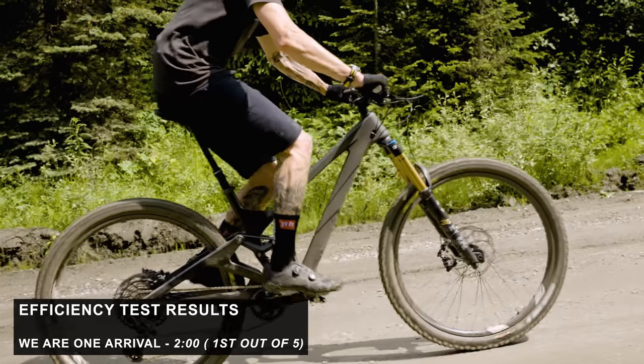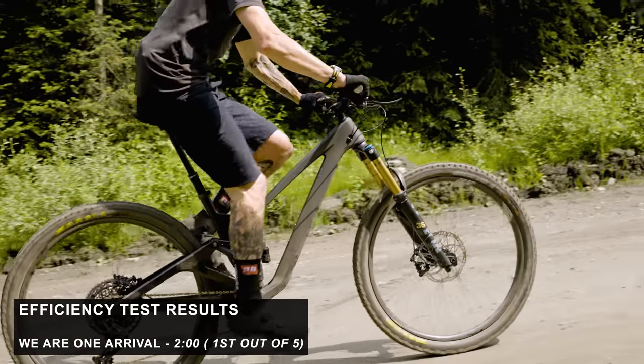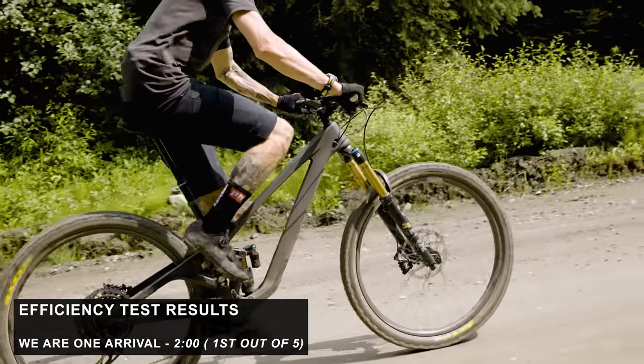It's time to talk about the We Are One and how it climbs. I did the efficiency test on this bike — it had the fastest time. It was two minutes flat, three or four seconds quicker than a couple of other bikes. But what is the story on the trail, on the single track? How does this thing climb?